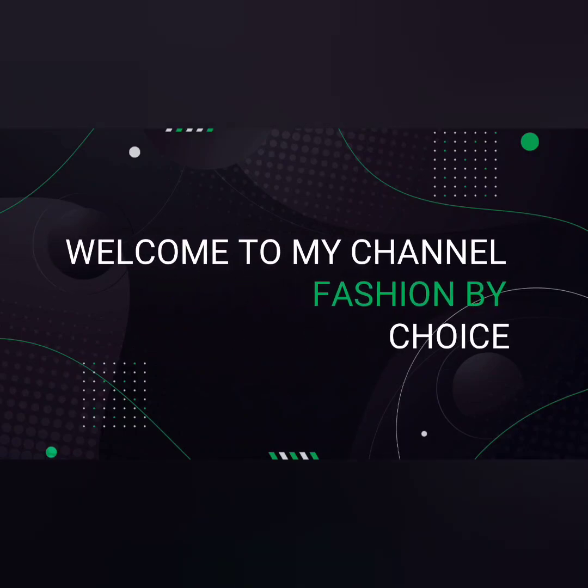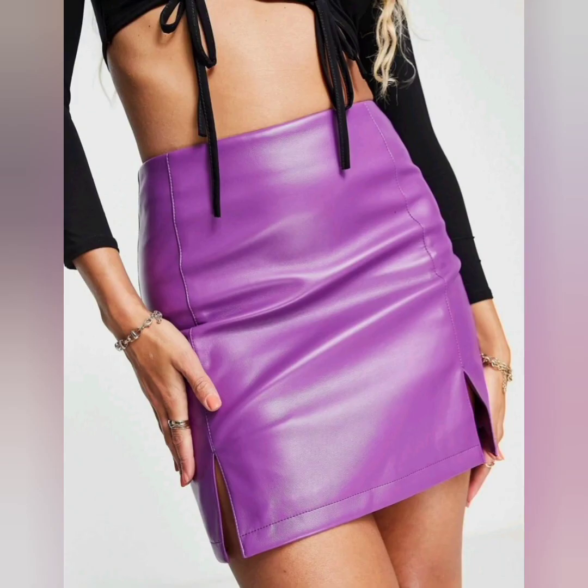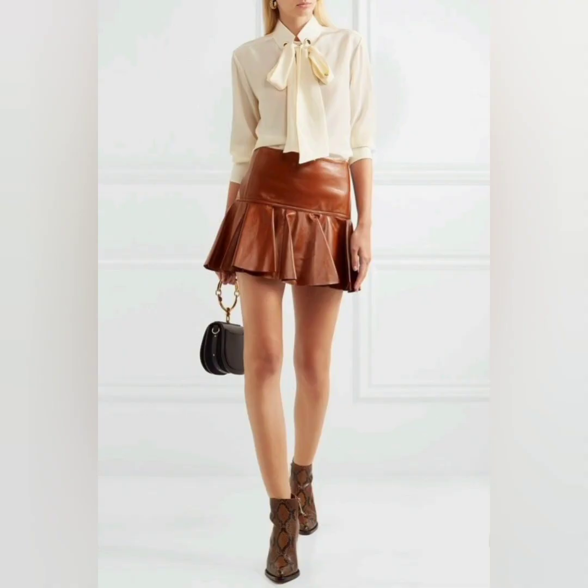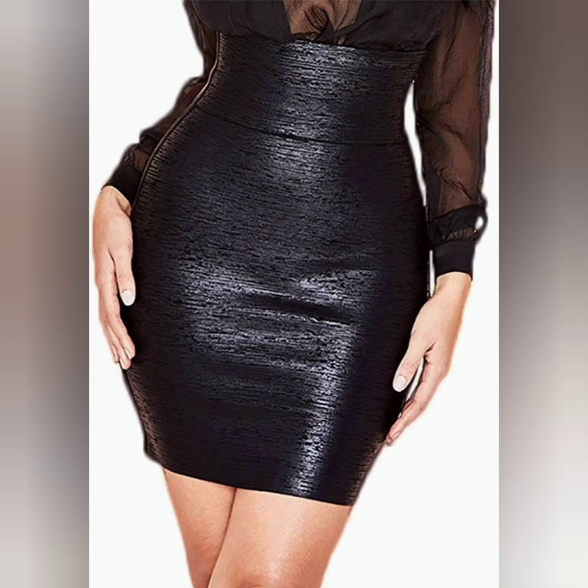Hey there, it's me Nimi, welcome to my channel Fashion Petroids. Today I share with you some beautiful mini leather skirts that are looking so awesome — they are the most trendy and fashionable outfit.